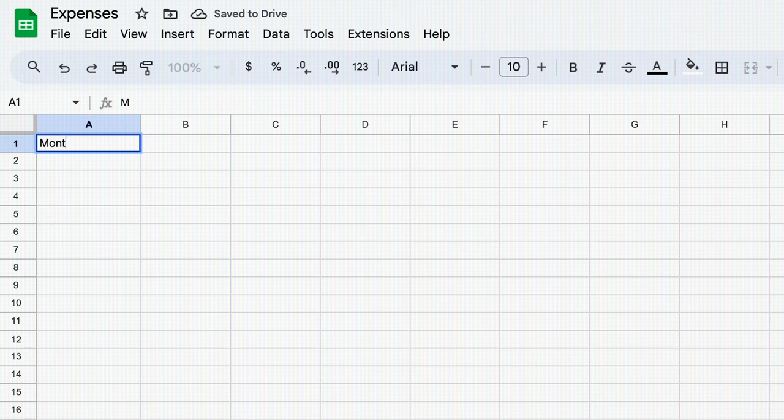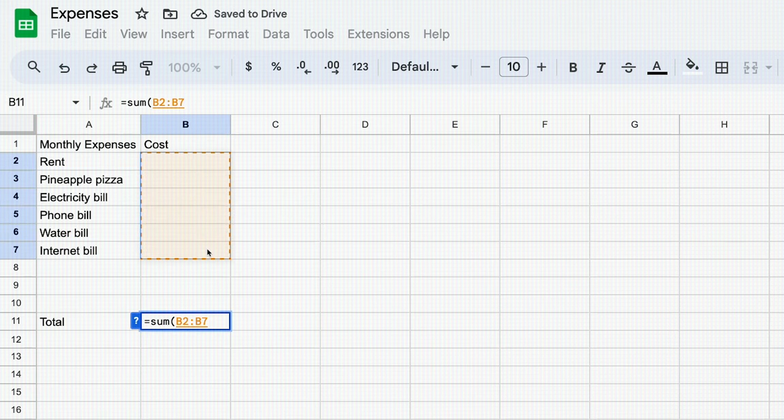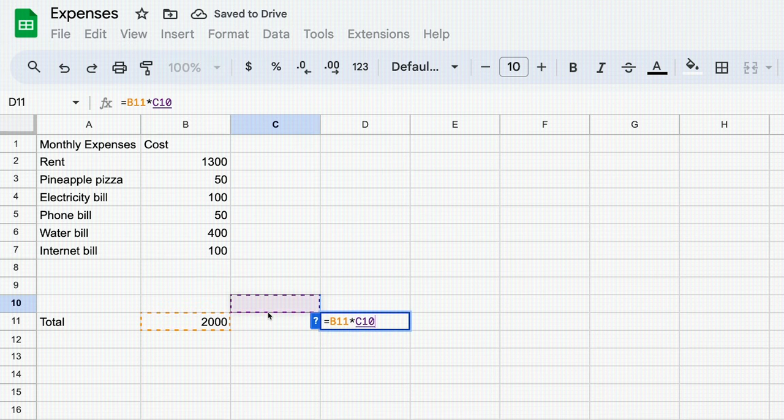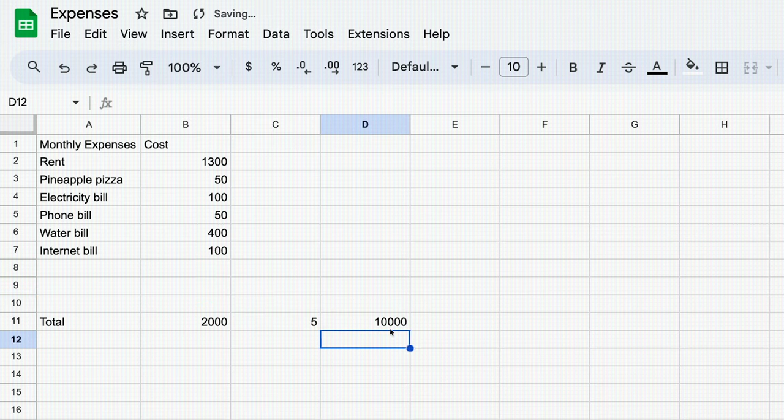The good news is determining how much you need in your cushion fund is simple. Open up a spreadsheet and take account of all your monthly expenses — rent, bills, everything. Multiply this total by five. If your monthly expenses are $2,000, you want to save up for five months of expenses, so your cushion fund would be $10,000. Commit to saving this amount for unexpected emergencies like when you get injured, your car breaks down, or you lose your job.